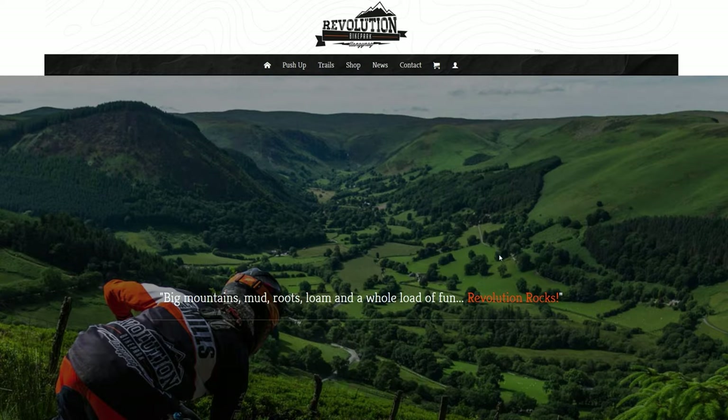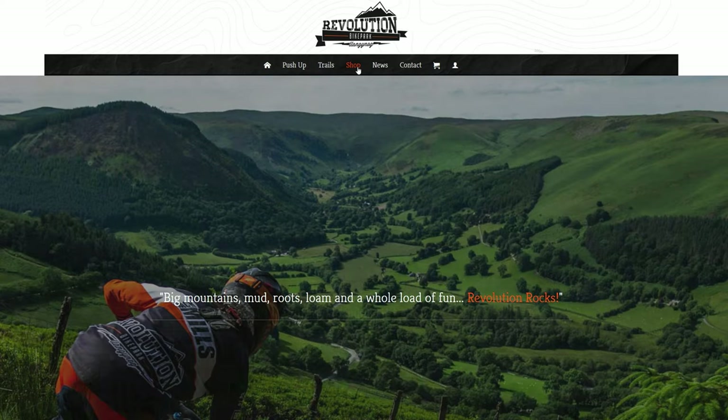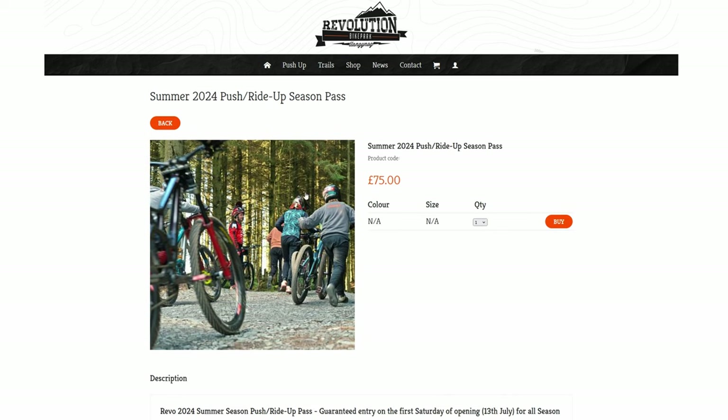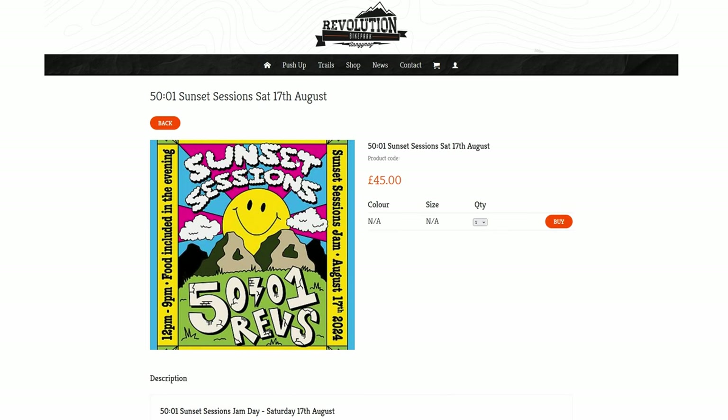If you want to come and ride at the park this summer head over to the website where you can book your spot now. You can also pick yourself up a summer pass if you want to do a load of riding with us this summer, and the 50 to 1 sunset session still has a few tickets remaining.